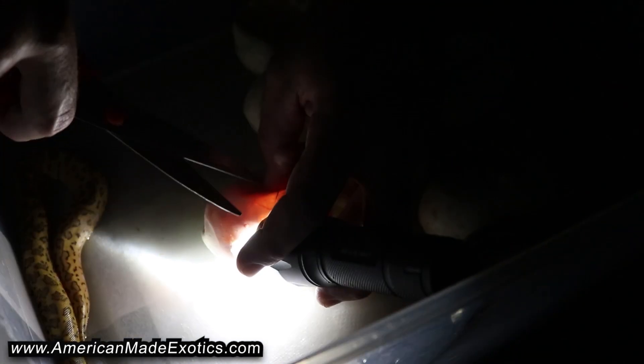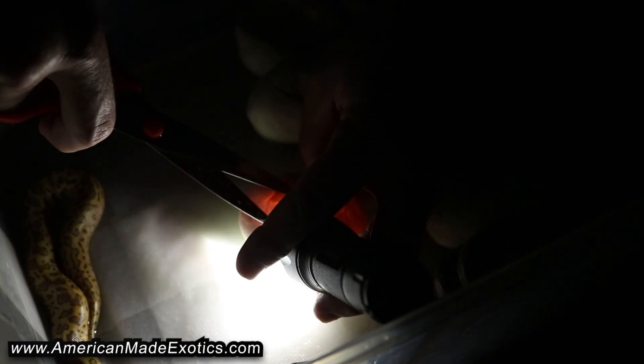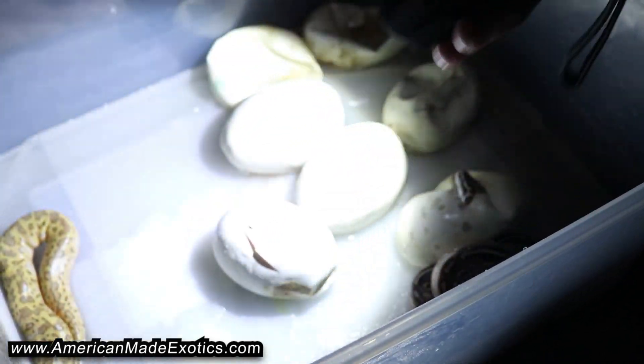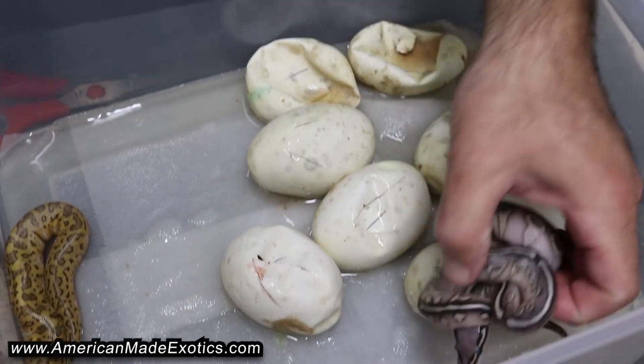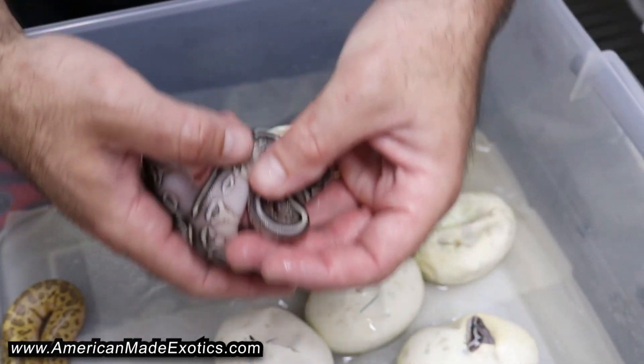We're just getting back in time from a show where we would have already slit these ones. There we go — a Lesser Pastel Hurricane Head Clown.